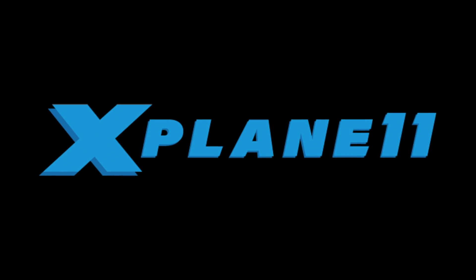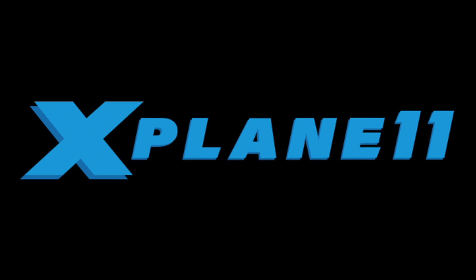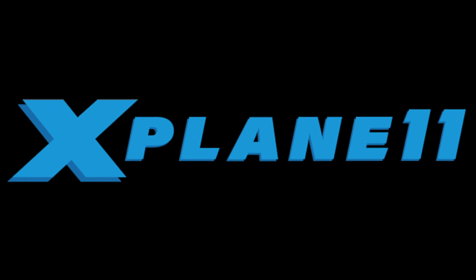Thanks for going on this tour of the FMOD sound engine coming this year in X-Plane 11. We hope you're as excited as we are for this powerful and versatile new feature.